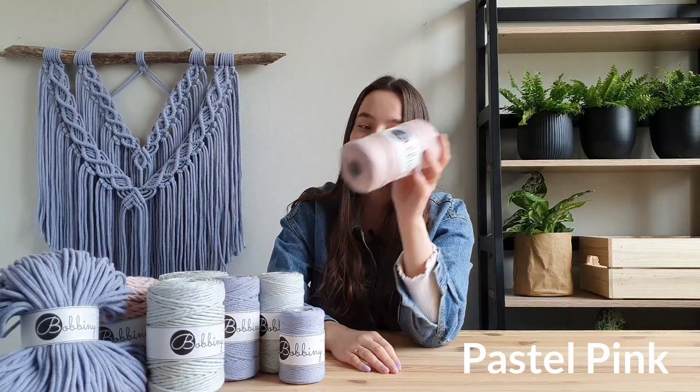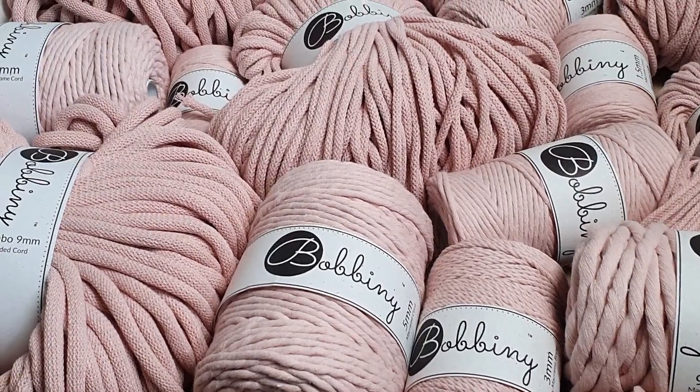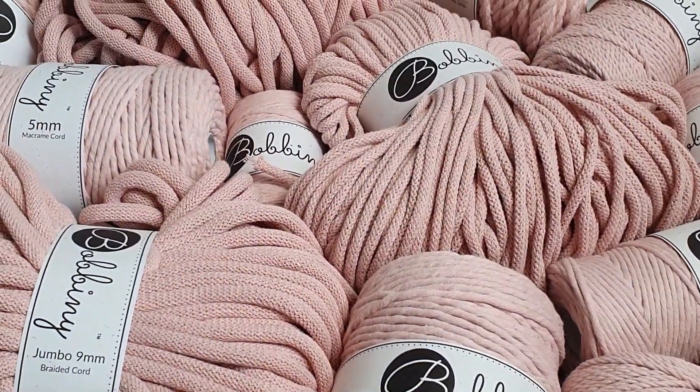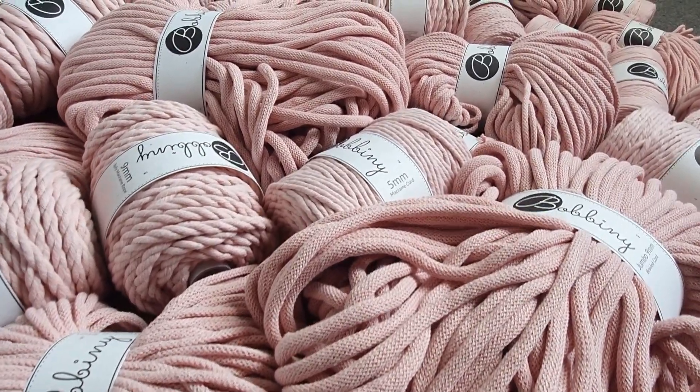The first color is a pastel pink. It's a subtle shade of pink, perfect for baby accessories. It also reminds you of marshmallow and cotton candy.